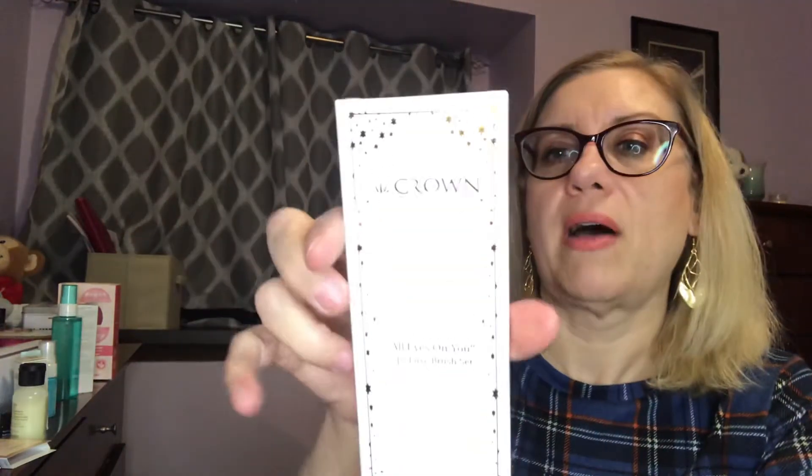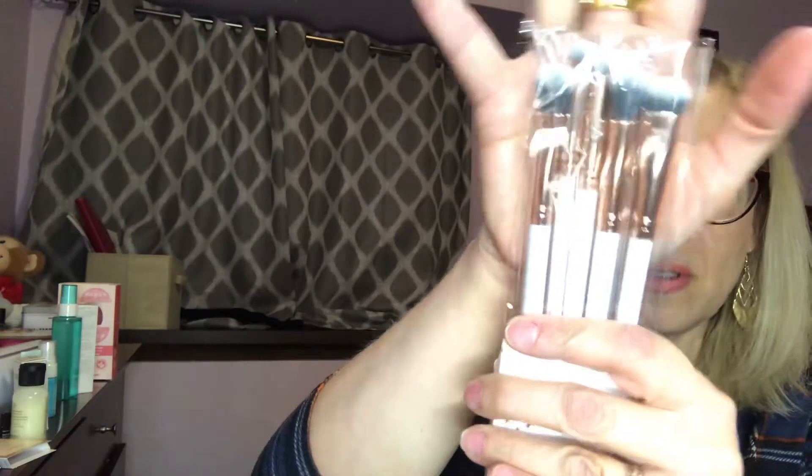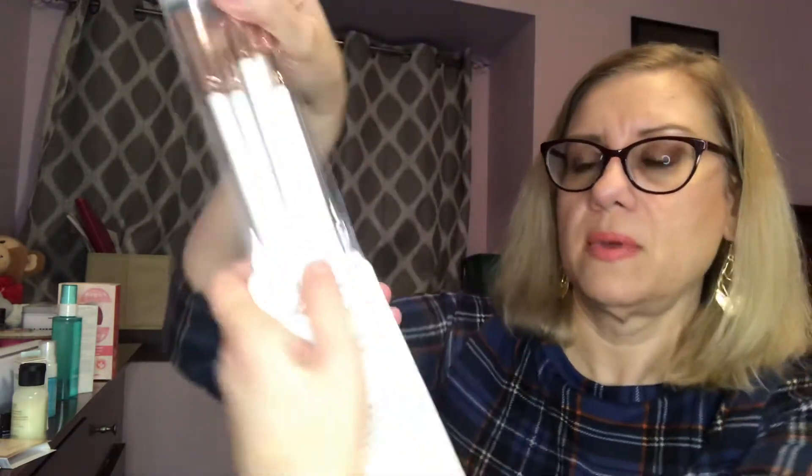I love lashes but I just can't get them on myself — someone has to do them for me — so I thought I'd give them to one of you guys. I also have a set of eye brushes from Crown, a five-piece set called All Eyes On You. They're gorgeous brushes, a really nice set. I just have so many other brushes.